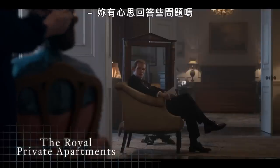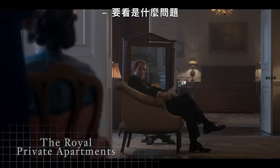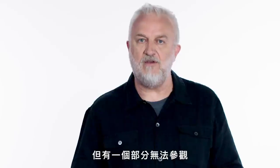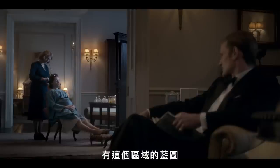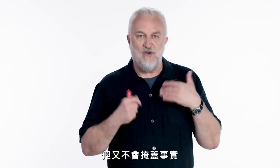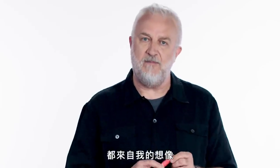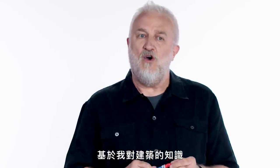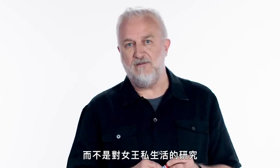I did a tour of Buckingham Palace, but the one thing you can't tour is the private apartments. There are plans of them, and I kind of adapted them to suit the drama without ever not telling the truth about them. Almost all of the private apartment stuff is completely out of my imagination, based on architectural knowledge rather than intimate knowledge of the Queen's life.